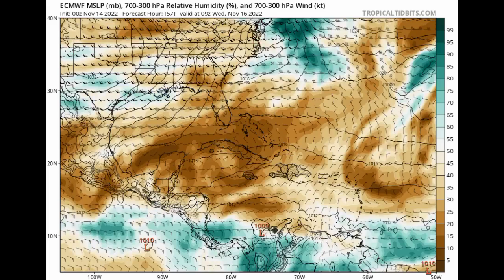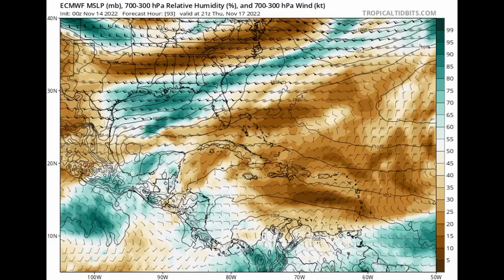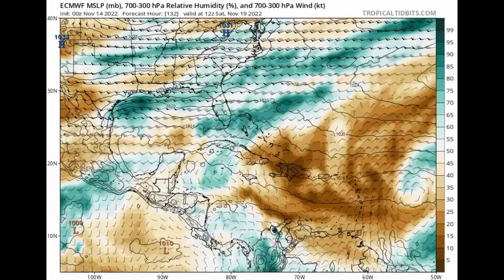The Euro model is not really expecting anything to develop. Heading to the end of this week — Friday and Saturday — the model is expecting all of these dry stable conditions to make their way across the Caribbean, and it is not showing much happening at all in the area. As I said, once we have those unfavorable conditions, it isn't likely that we're going to be seeing too much happening.